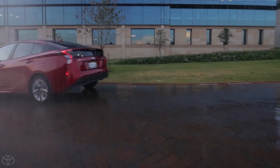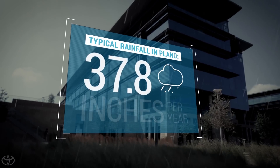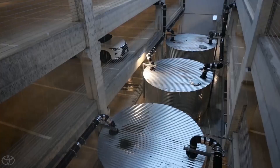It's raining in Plano, Texas. While this is a water-stressed region of the US with an average rainfall of less than 38 inches a year, sometimes it feels like all those inches are coming down at once.